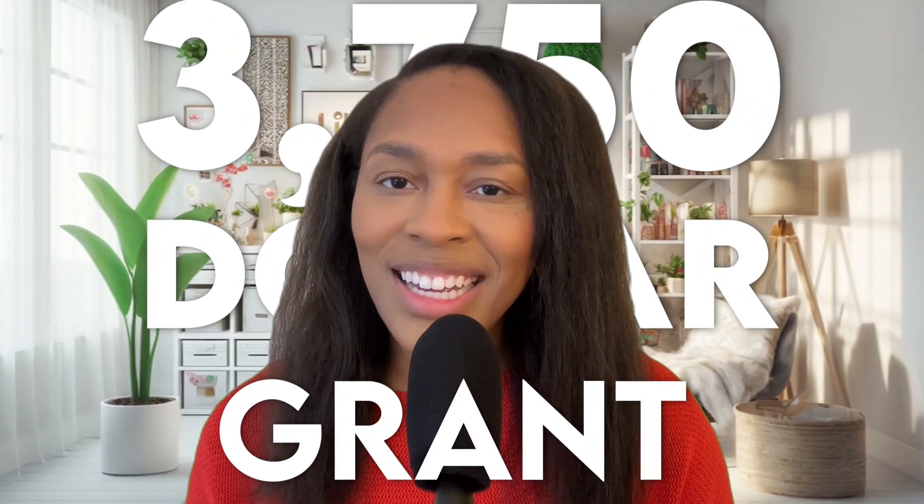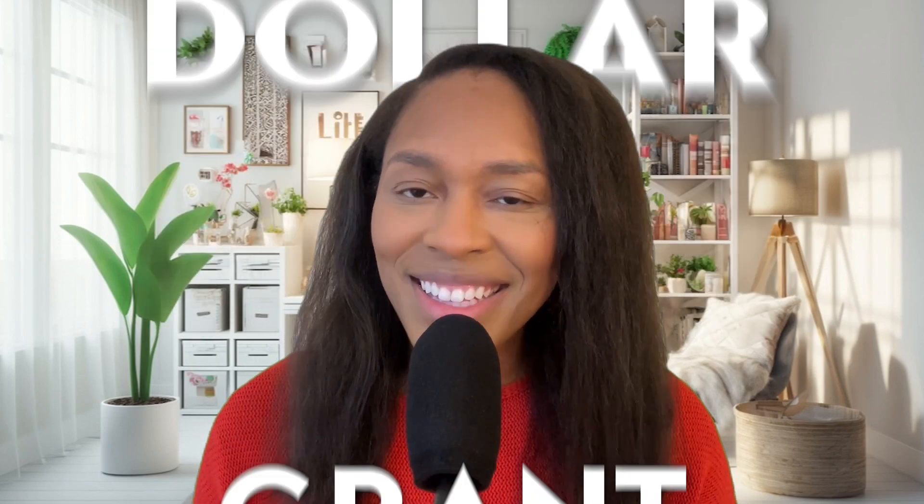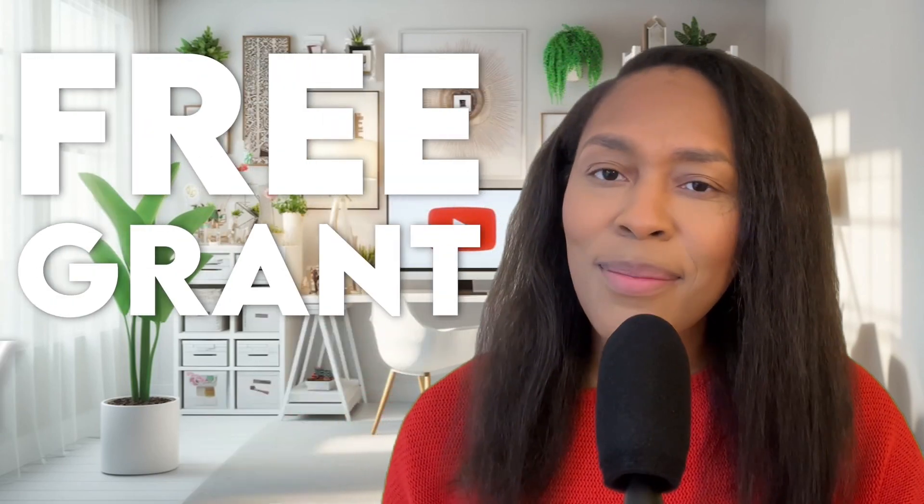I have a great one for you all today. It is a $3,750 grant. My name is Darcy. I help people start and fund businesses to replace their 9-to-5 income, and one of the best ways to fund your business is with some free grant money.